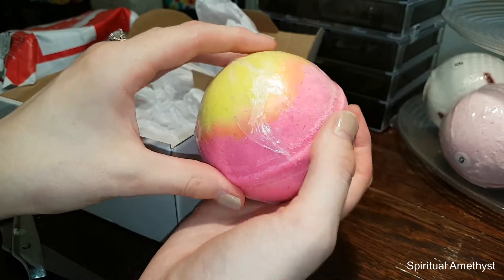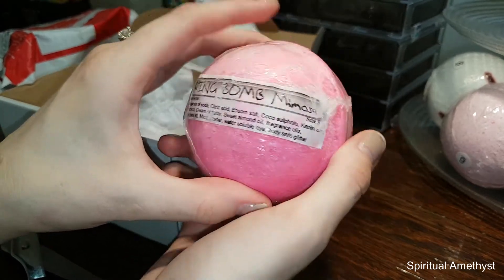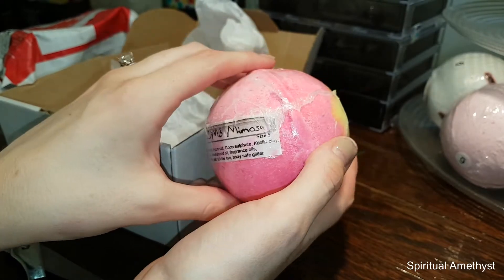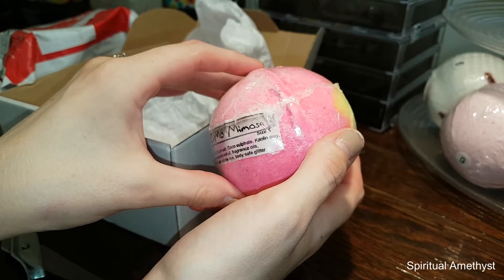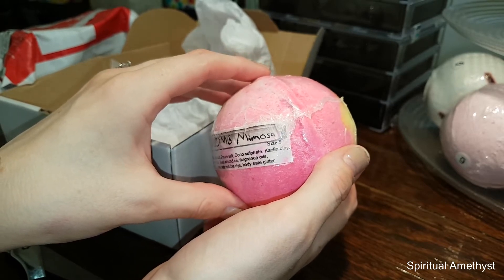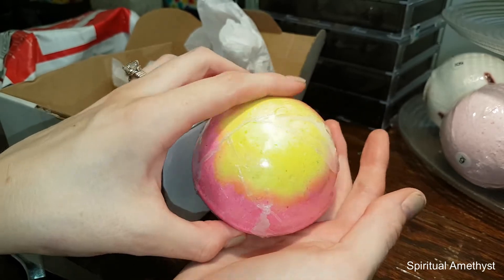Stay tuned if you're interested in seeing what ring I get from out of this Twisted Fizzes Mimosa and Pink Apple bath bomb. Remember to subscribe if you haven't already, and while you're there why not click the little bell icon next to the subscribe button to be notified every single time I upload a brand new video.